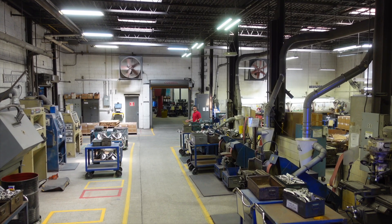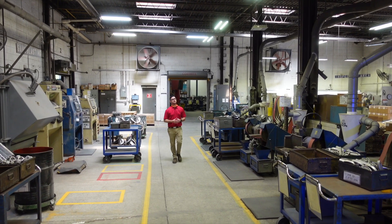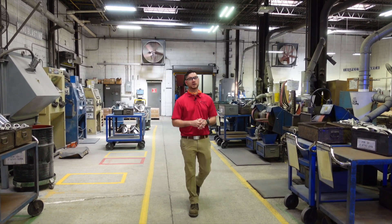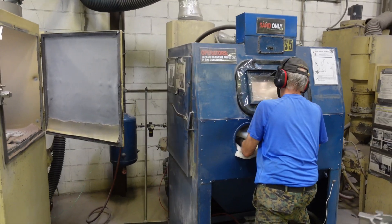This is our finishing department. After parts are cut off from the runner, they're moved here for all the final post processing. Parts are put into our wheel abrasive system to remove the ceramic. We do gate grinding here, as well as sandblasting and inspection on all of our parts.